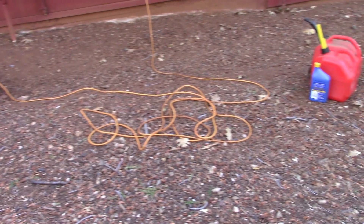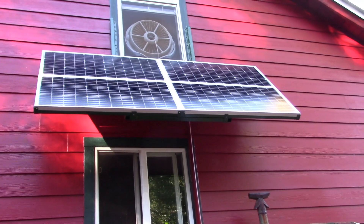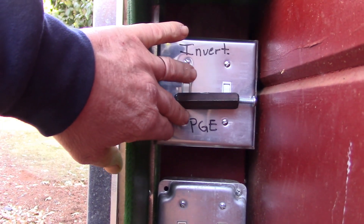Does your neighborhood sound like this? Or would you rather have this — clean, silent energy that'll be around as long as we have sunshine?